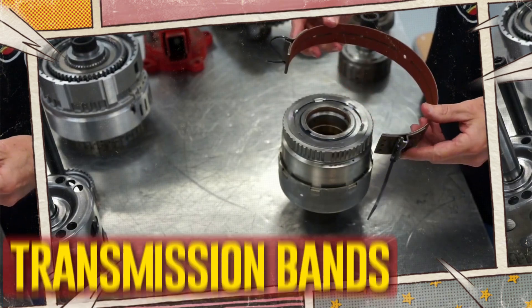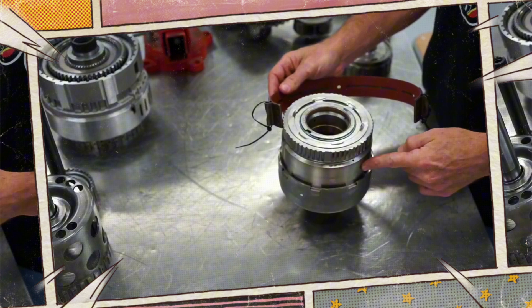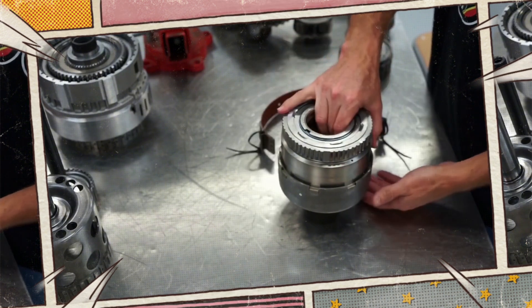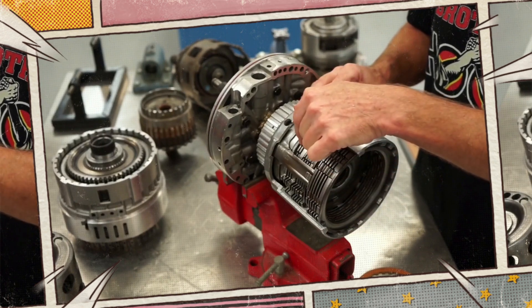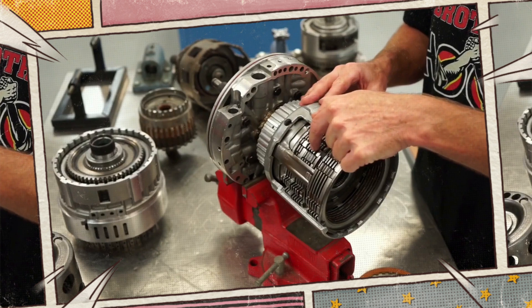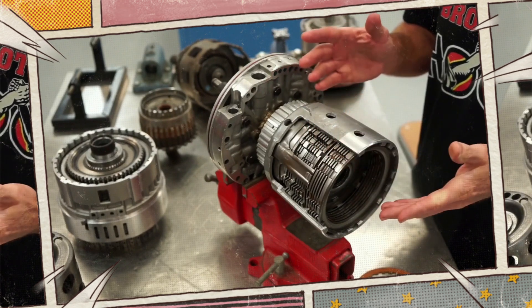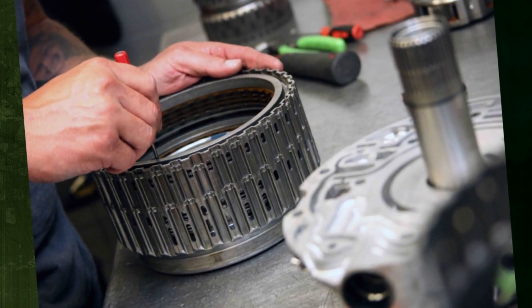Worn or broken transmission bands are another cause. Many automatic transmission types have transmission bands that connect the gears. As these parts deteriorate over time, you might need to resize them. In earlier transmissions, changing the transmission bands was occasionally a scheduled service. Though it shouldn't happen often, these bands might need to be replaced at some point in the car's lifetime.